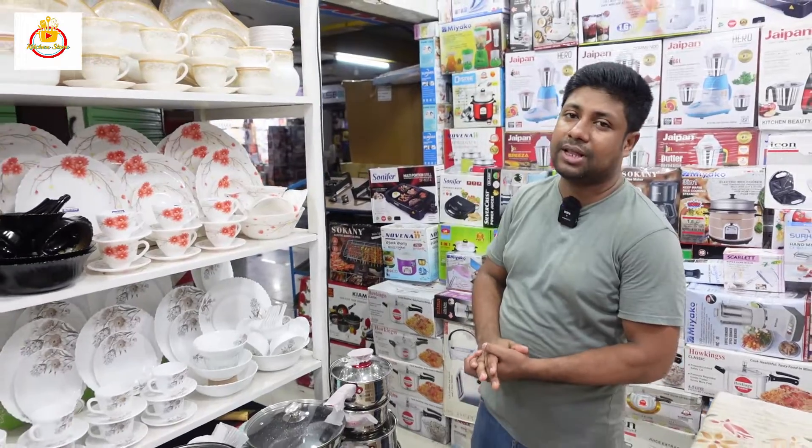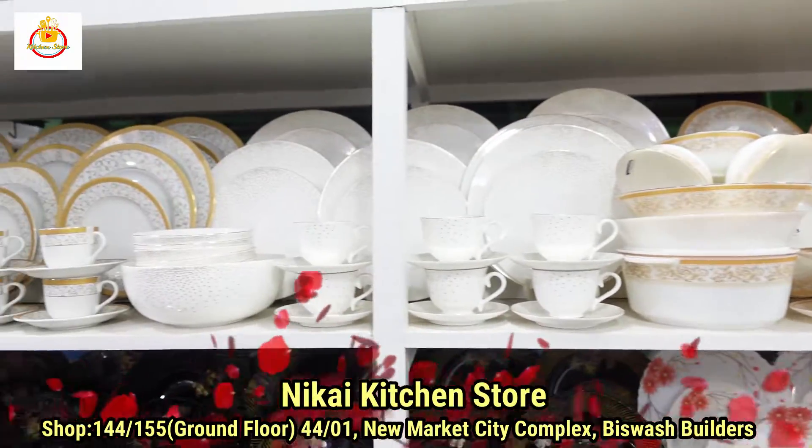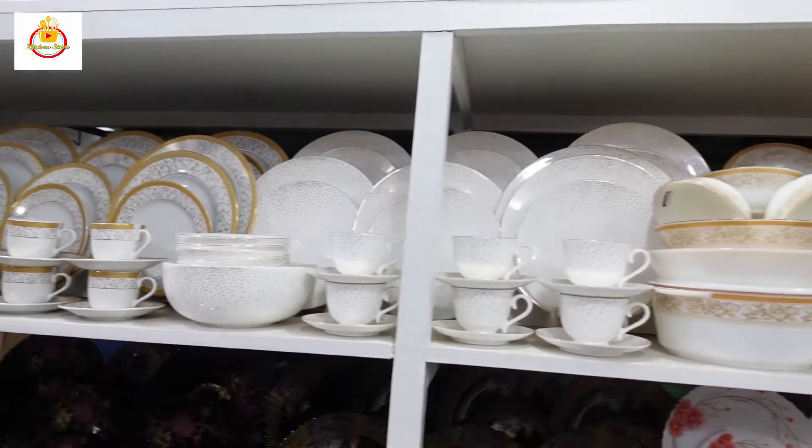Hello viewers. Now we will see a very unique dinner set. We have marble and it is priced at 25,000.